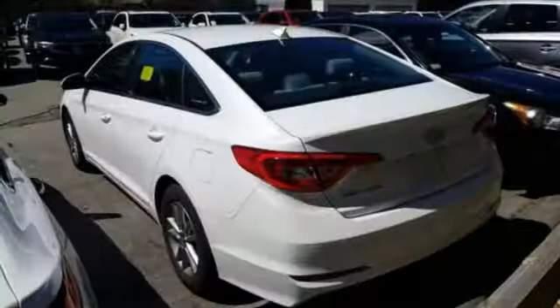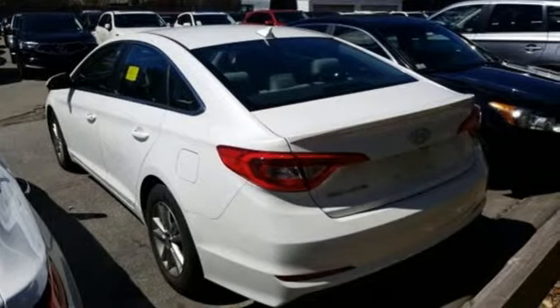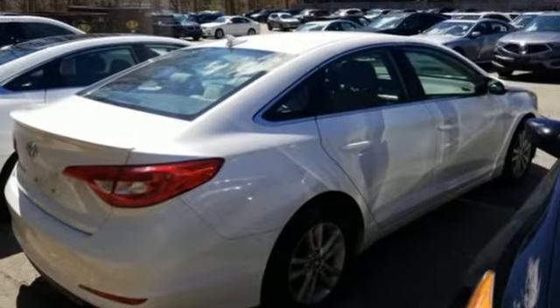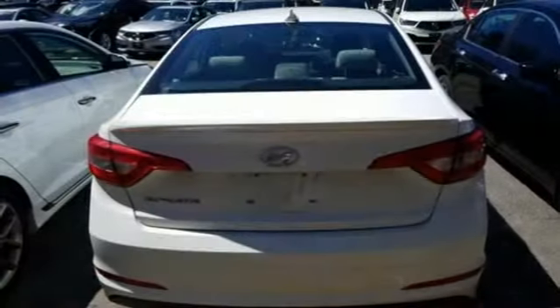Car and Driver proclaims the Sonata once again is among the most stylish cars in the midsize class. Hyundai's attention to detail means a better driving experience for you.